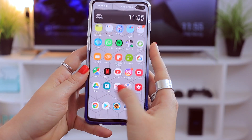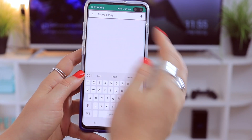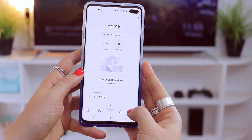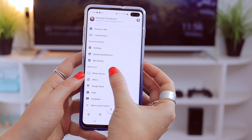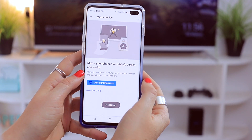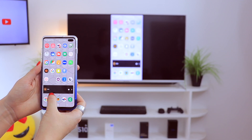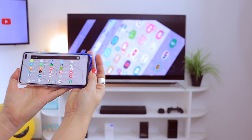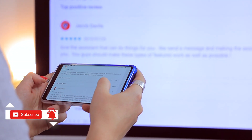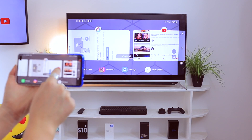Chromecasting lets you cast whatever is on your phone onto your TV. You'll need the Google Home app, but once installed it instantly recognizes a TV with Chromecast in it. From there you can mirror your device or cast whatever you're watching, like YouTube, and it'll mimic what's on your phone. This is really nifty for work presentations straight from your phone, or for showing your family holiday photos. Just make sure your TV has Chromecast built in or an external Chromecast plugged in.